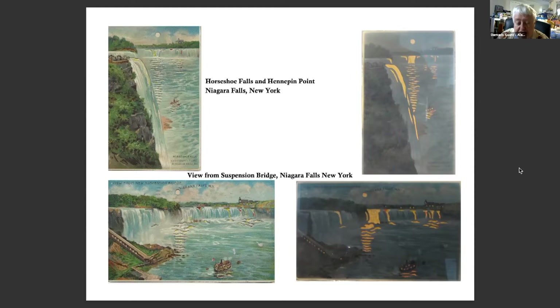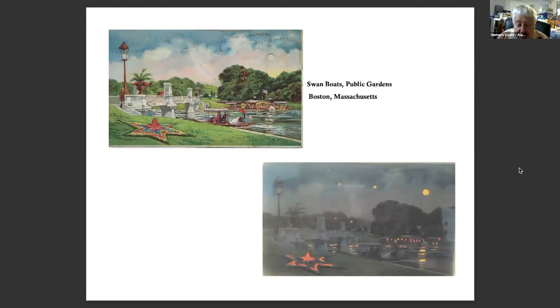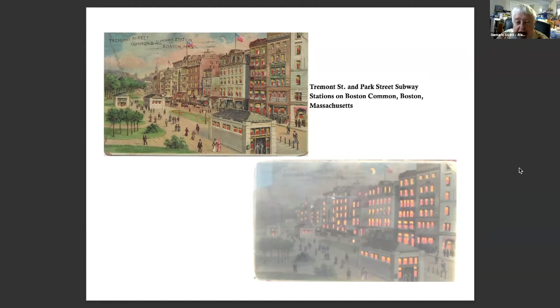These are two of Niagara Falls — one from Hennepin Point and the other from the suspension bridge near Niagara Falls, New York. Did you know they closed the bridge in 1969 to make repairs at the bottom? Here's one of my favorites, namely because I've been there — I lived across the street. These are the swan boats in the Public Gardens. If you've never been to Boston, you may recognize this scene from 'Make Way for Ducklings' by Robert McCloskey. In the winter, people ice skate on the pond.